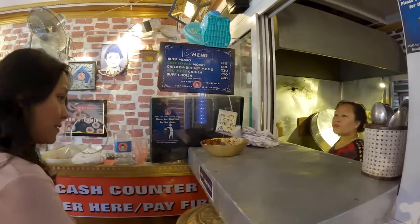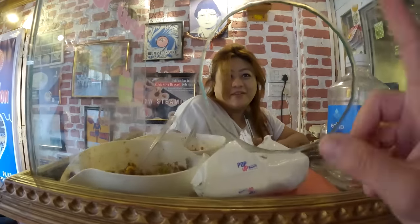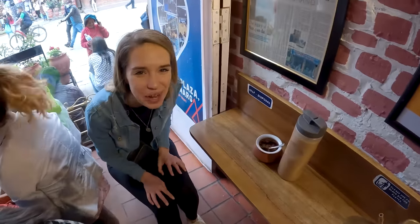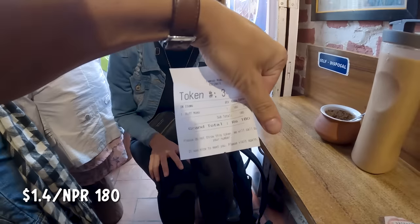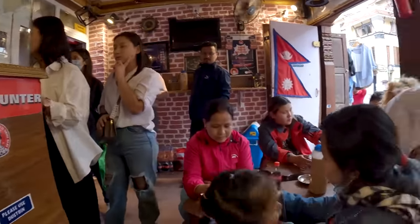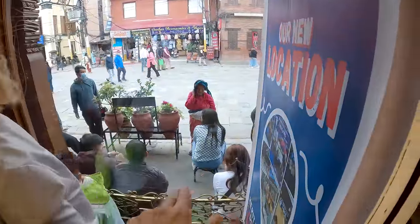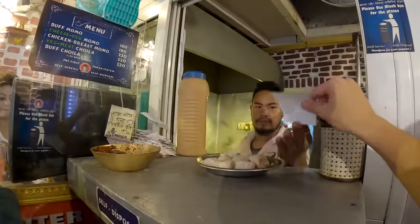We get a spot inside — the kitchen is actually very small and you can see them making momos right there. There's also a kitchen upstairs. We order one buff momo — it's such a cute little shop! I'm glad we got a space to sit; I have this little log to sit on while we wait for our order. We paid 180 rupees for the momos. The shop is literally tiny — this table, that table, and small ones outside. Mainly people are sitting on the stairs.